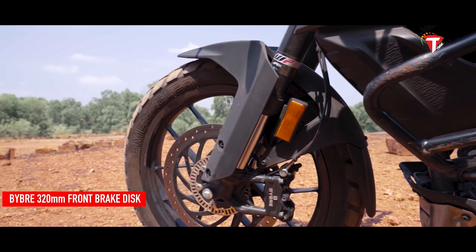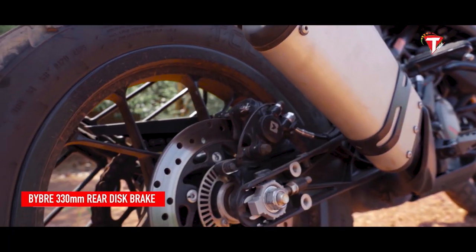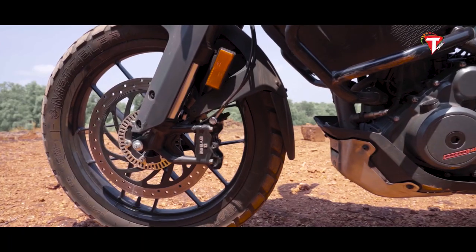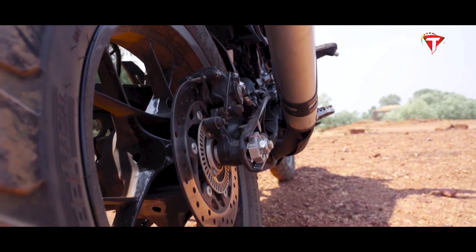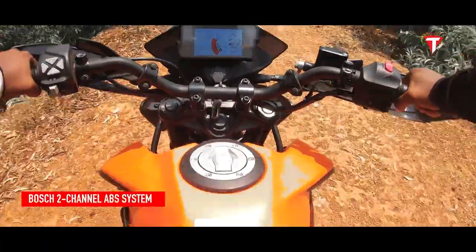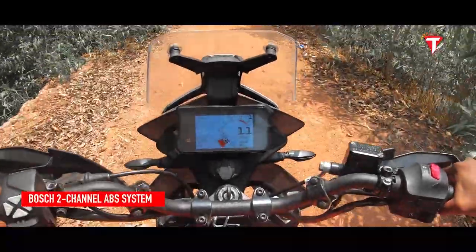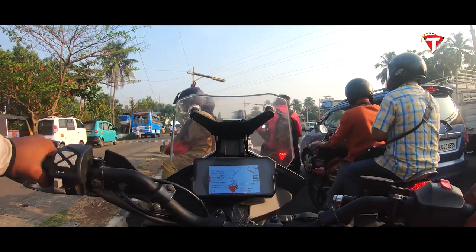High-quality brakes featuring a large 320mm front brake disc and a 230mm rear disc work perfectly with a 4-piston radially-mounted front caliper and a 1-piston floating rear caliper, providing the ideal mix of control and stopping power. In addition, a 2-channel ABS system made by Bosch guarantees the highest safety standard when conditions get trickier.